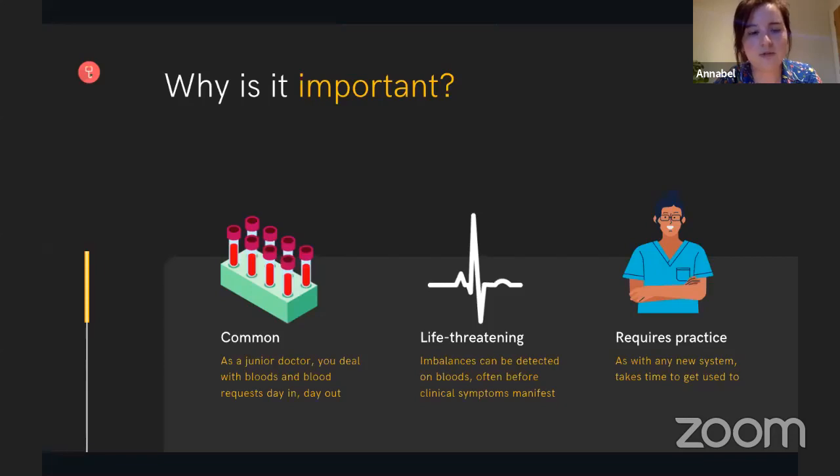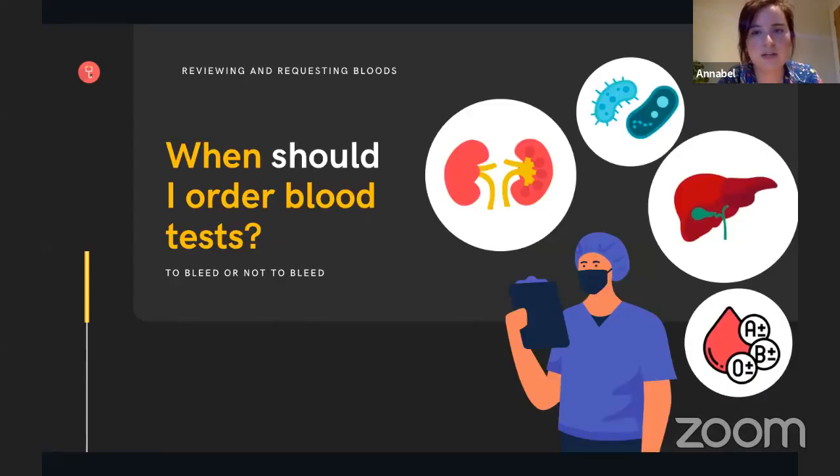We know that they're common and that life-threatening imbalances can be detected on bloods, often before clinical symptoms manifest, including some of the electrolytes we'll be talking through later. It requires practice — as with any new system, it takes time to get used to. When should you order blood tests? Indications can vary and include pathologies from every system in the body. For example, if someone has an acute kidney injury or AKI, monitoring their urea, creatinine, and electrolytes can give a crucial update as to whether the kidney injury is getting better or worse and whether the treatment you're giving them is working.